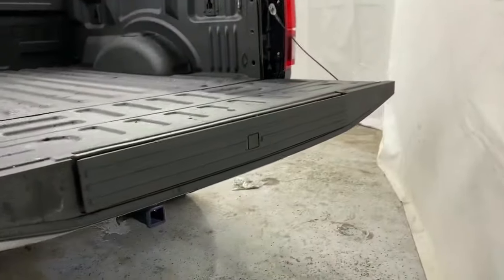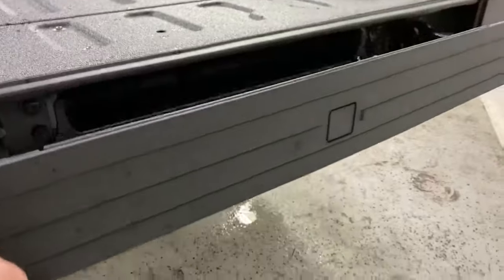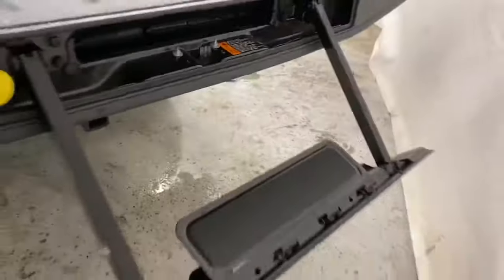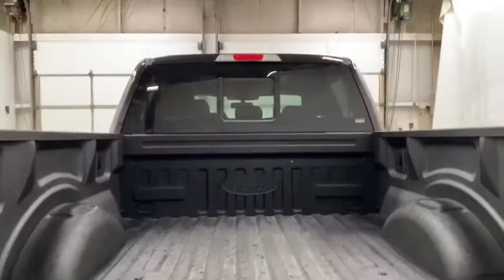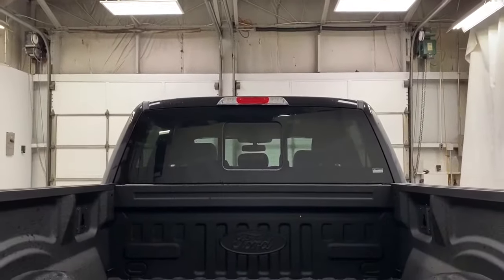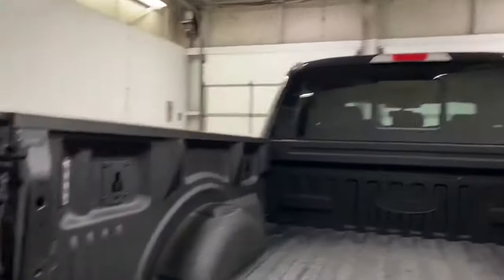You've got your side step just in here as well. Nice big bed, and you've also got your rear-view window just back there for the passengers. Box lights included too.